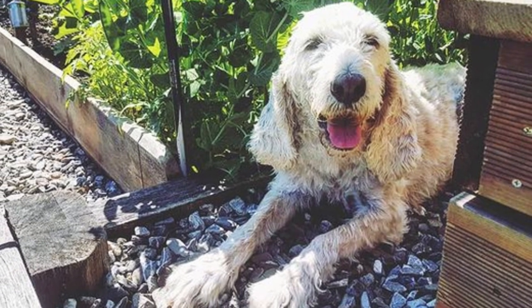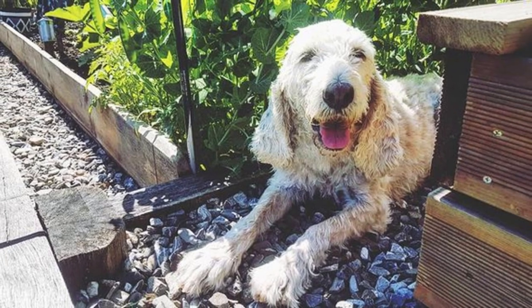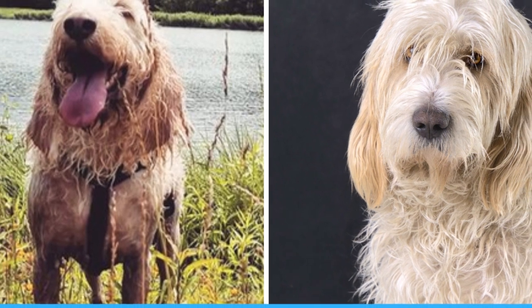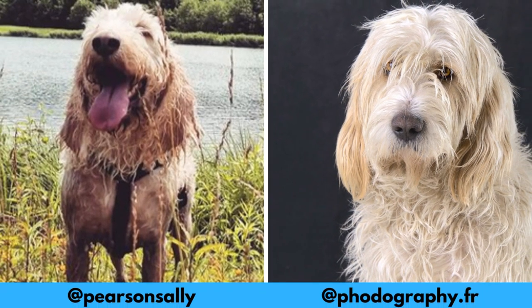Here are the top 10 interesting facts about the Briquet Griffon Vendéen. First of all, I would love to thank these Instagram profiles for letting me use their photos in this video. If you like the Briquet Griffon Vendéen and would love to see more of them, definitely check them out — links are in the description. And now let's jump into the video.